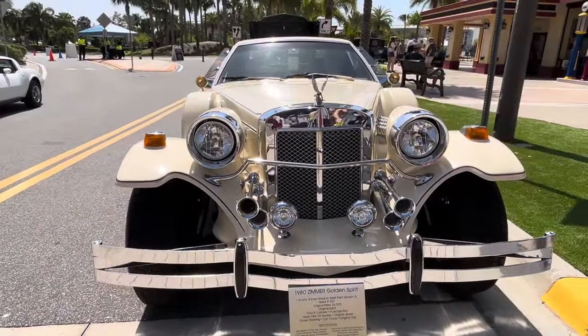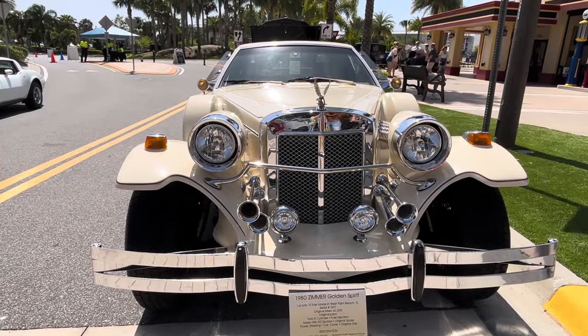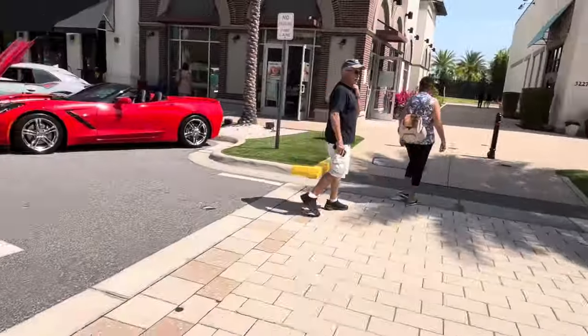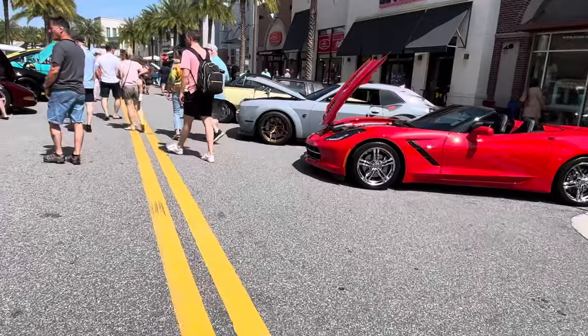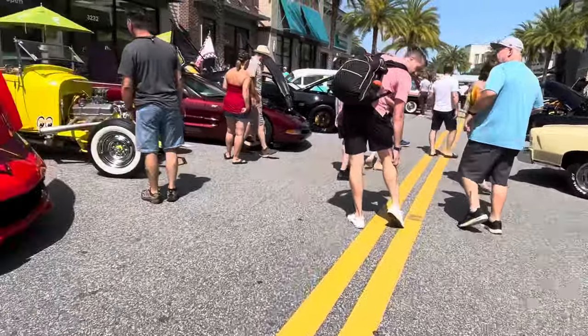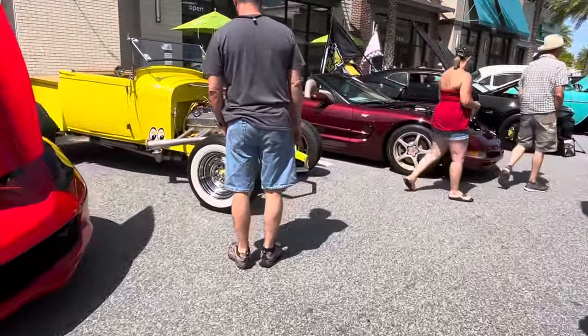But look at the front end on this thing — it's freaking awesome. So that's it. There's a mix today of definitely your Corvettes and your muscle cars, and then they throw these in, which is just a great car.